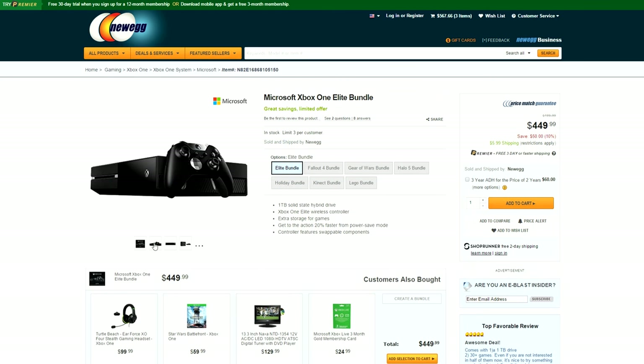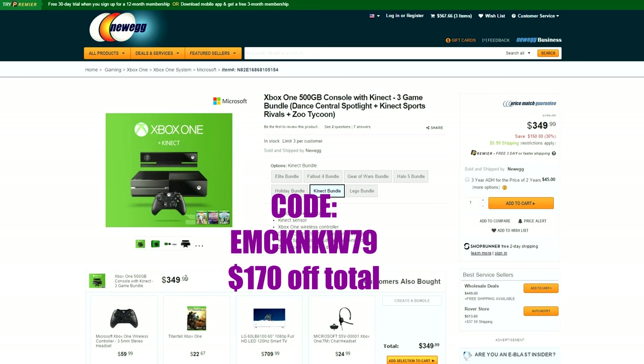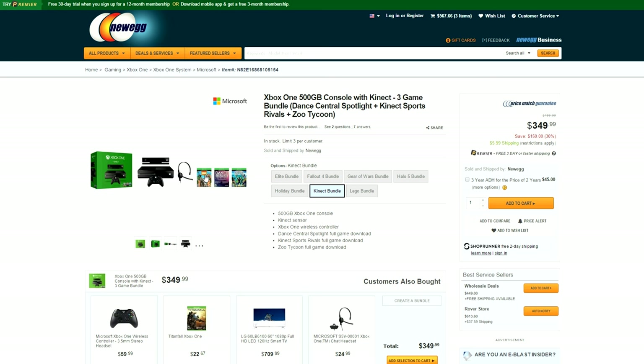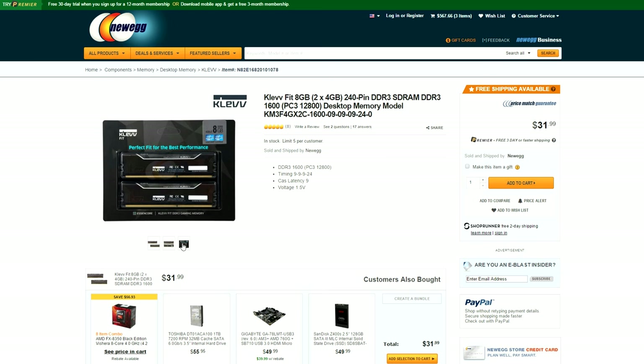If you're looking to pick up an Xbox One console, you can get $70 off the Xbox One Elite Bundle, or $170 off the 500GB Kinect Bundle with 2 free games using these two codes. For my budget builders out there, this is the cheapest pair of RAM sticks you can currently buy — for only $32 you get two sticks of 4GB at 1600MHz.